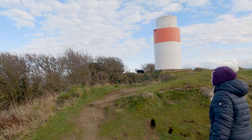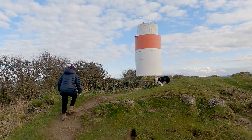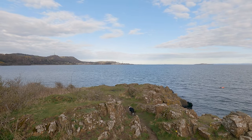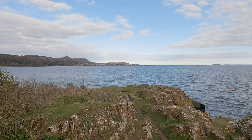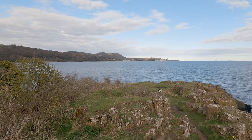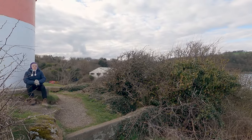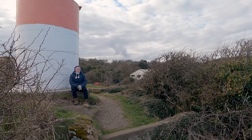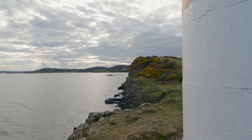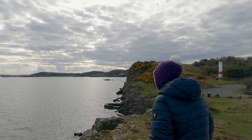Hawkcraig Point is a hidden gem of naval history tucked away on the coast of Aberdour. Today little remains of the Royal Navy experimental mining station that once stood here, but the remnants of a few hut bases and an old stone pier offer a glimpse into the past. Imagine a bustling naval establishment named HMS Tarlayer where up to 16 huts of various sizes were constructed of wood.